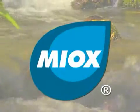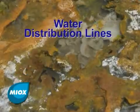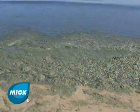Myox mixed oxidants effectively eliminate biofilm, the slimy substance that often forms in water distribution lines, cooling towers, and any other aqueous environment. The biofilm mass usually consists of many species of bacteria that can also include fungi, algae, and protozoa.